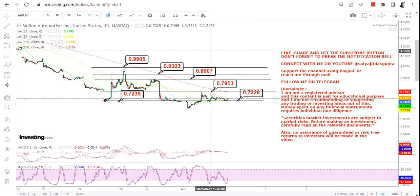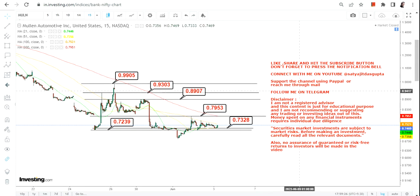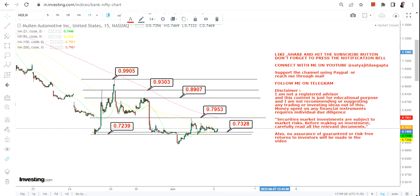If you are looking for some momentum, it is expected that once the stock sustains above 0.79, you will see a sharp swing towards 0.89, 0.93, and towards 0.99 or a dollar. So this is the range or near-term range that one should focus on.